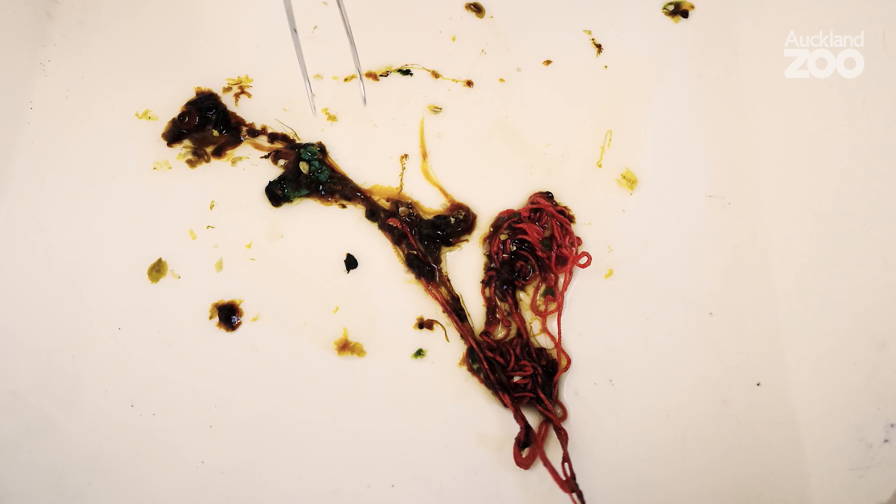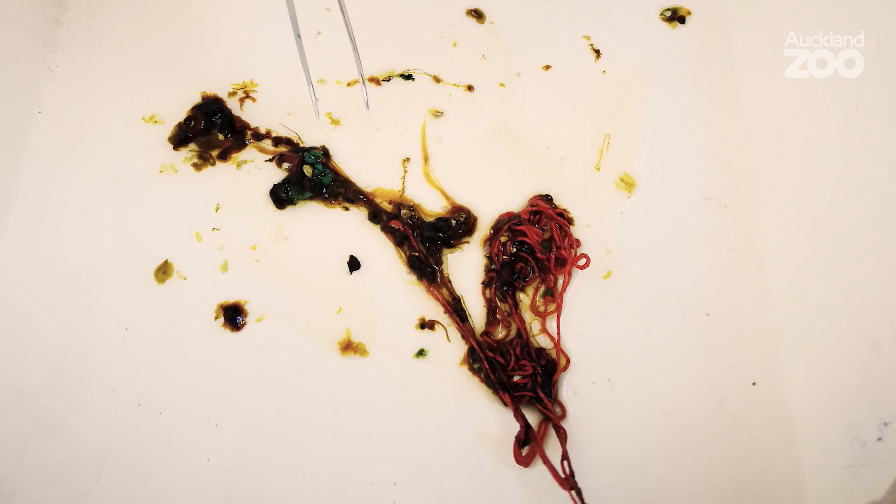As soon as we opened up the turtle we noticed there were no fat stores at all. Usually when you open up a healthy turtle you can see a really nice thick layer of fat — that's their body's energy supply to keep themselves going. Unfortunately this little one had no fat at all. What we did find in the intestines was two bits of plastic, as well as a big long piece of twine, which was all knotted up together and can cause obstructions.